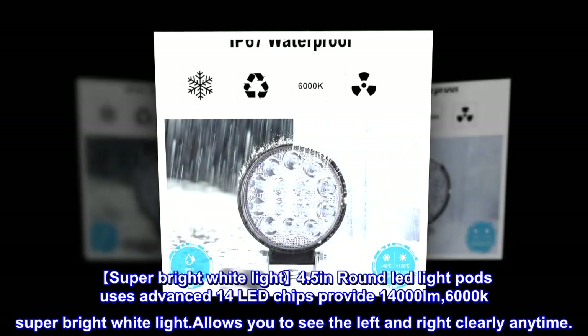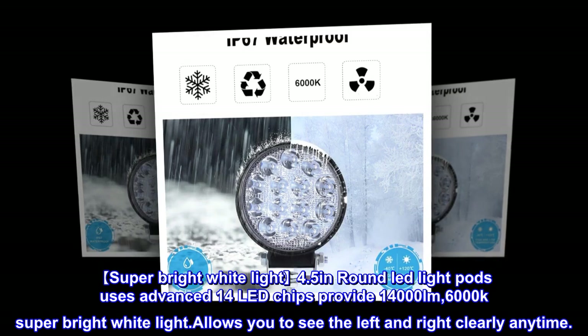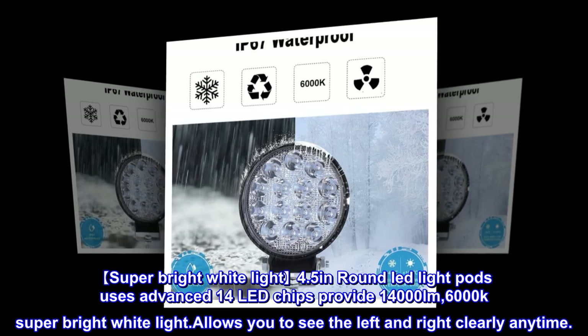Super bright white light — 4.5 inches round LED light pods use advanced 14 LED chips to provide 14,000 lumens of 6,000K super bright white light, allowing you to see left and right clearly anytime.